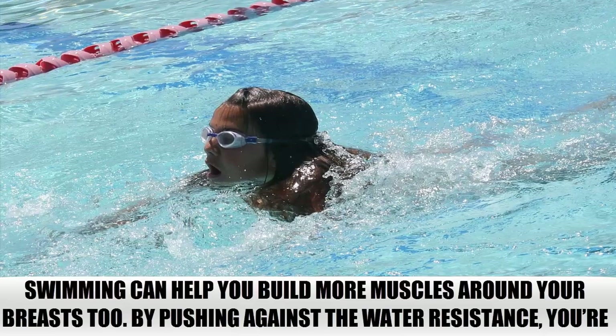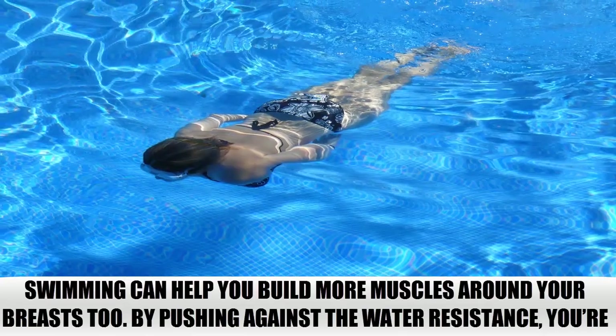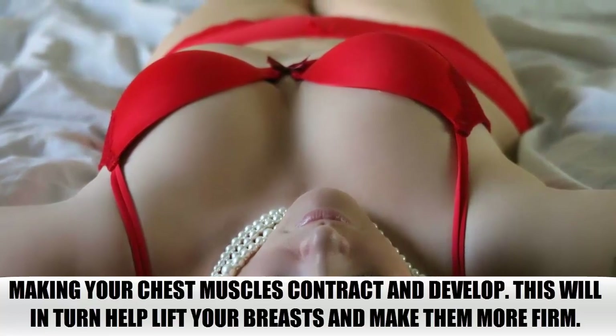Swimming. Swimming can help you build more muscles around your breasts too. By pushing against the water resistance, you are making your chest muscles contract and develop. This will in turn help lift your breasts and make them more firm.